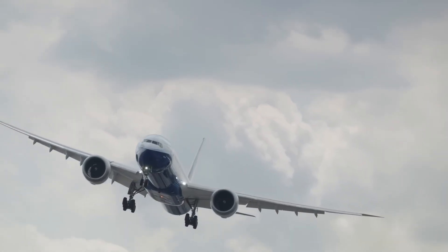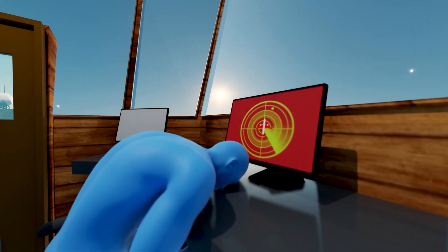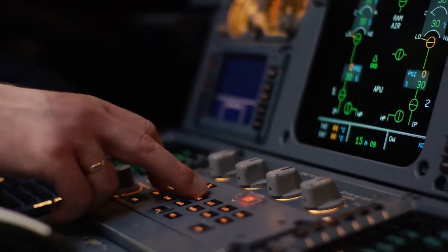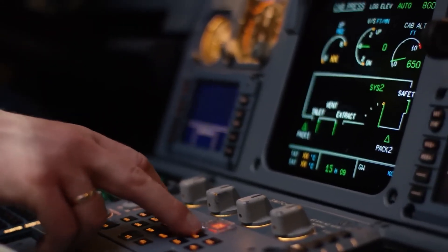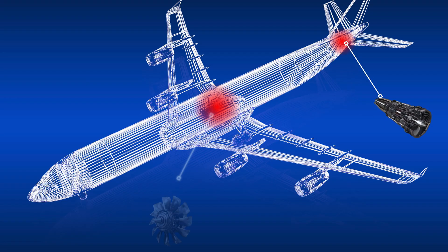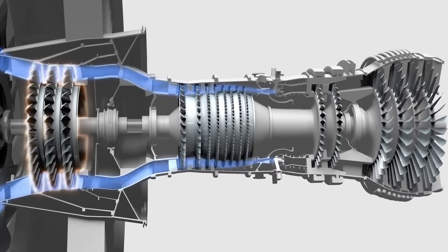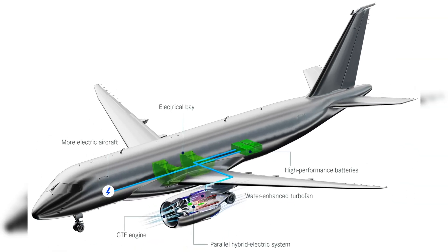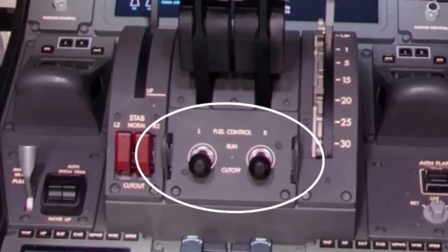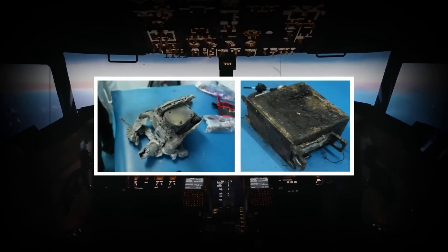When an aviation incident occurs, the first thing to examine is not only the consequence, but also how the incident unfolded. In the case of Air India Flight 171, in addition to the data regarding loss of thrust from both engines, another detail that drew special attention from investigators was the status of the aircraft's fuel control system. On modern aircraft like the Boeing 787 Dreamliner, fuel supply to the engines is controlled through two main switches — commonly known as fuel control switches — each governing one engine.